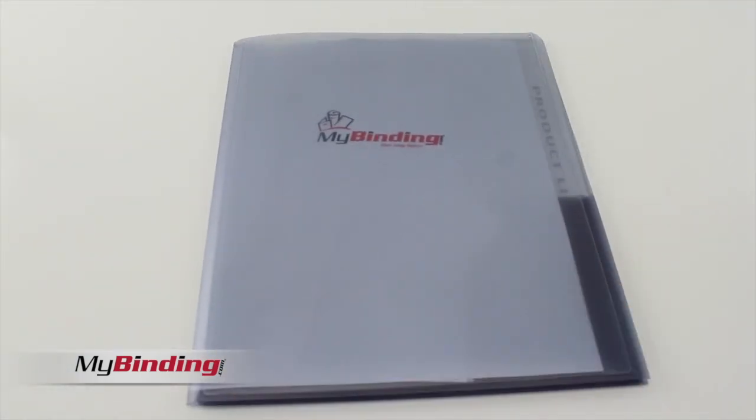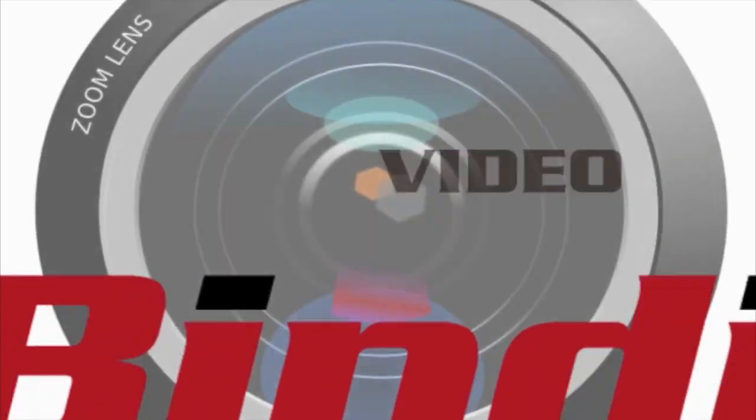That's Avery's title two pocket folder. For more demos, reviews, and how-tos, check out MyBinding.com.